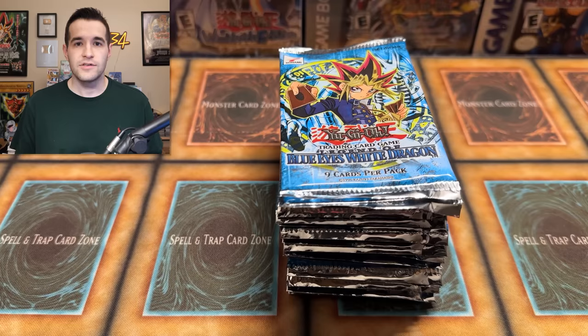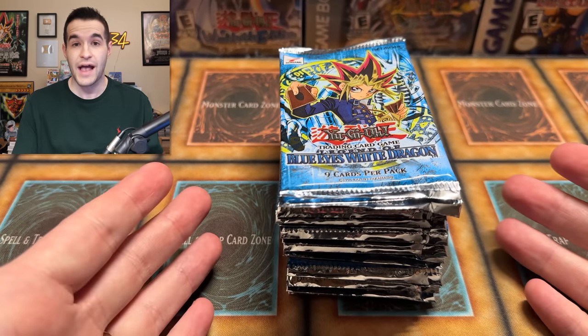Instead of opening all 20 packs, I'm going to weigh these packs and open the heavy ones — not all in this video, just one. The light packs will be for sale to you guys. With the knowledge they are light, you're probably not going to get a foil. You could grade them or keep them as a sealed Legend of Blue Eyes pack, which is pretty cool. I'll be selling these not as foil packs, so they will not cost $1,000 — probably about half that. A heavy pack will be worth about $2,000.